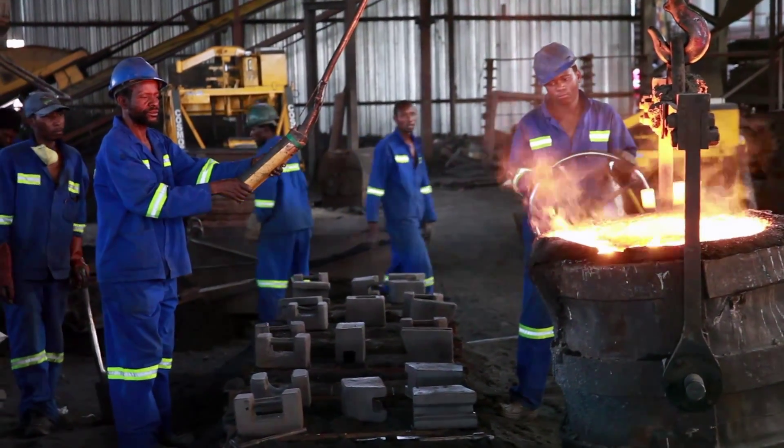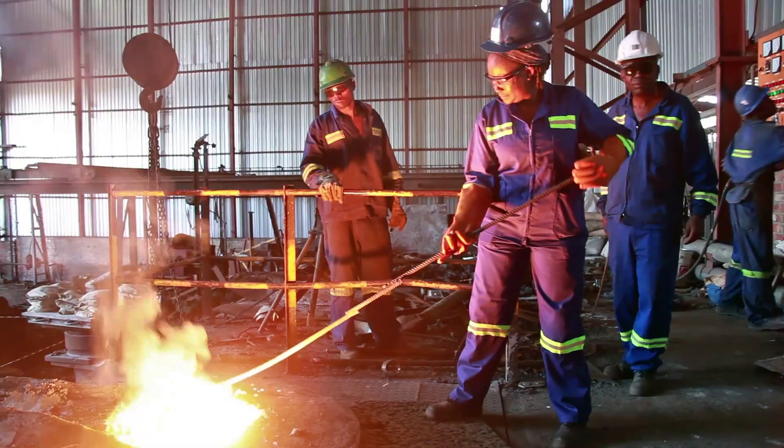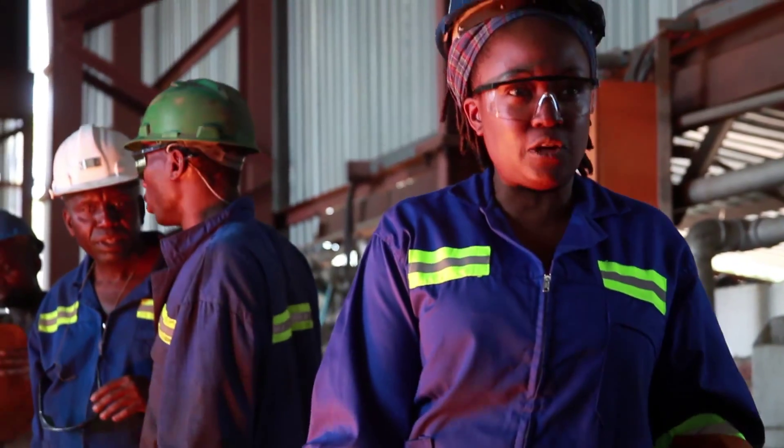Cresta International is a foundry. We had one of our members of staff, a lady, who was attached at this company.